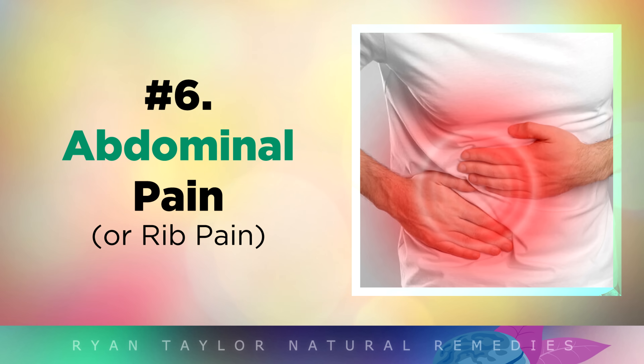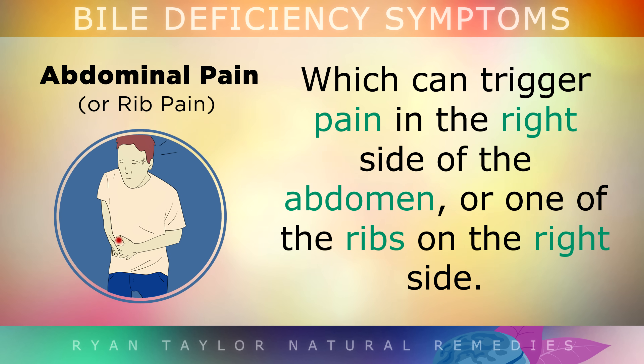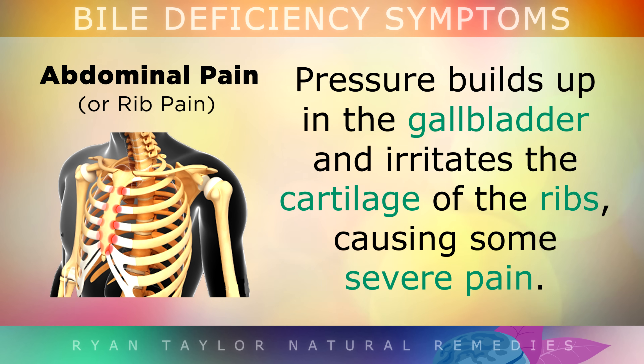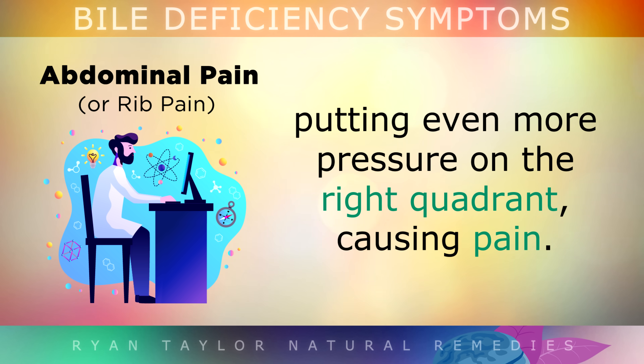Symptom number 6 is abdominal pain or rib pain. Bile sludge that builds up inside the gallbladder is made out of concentrated cholesterol. This can trigger pain in the right side of the abdomen or one of the ribs along the right side of your body, causing pressure to build up in the gallbladder, which irritates the cartilage of the ribs. As a side note, if you sit at a desk all day, the little rib hinges in your back may also start to seize up, putting even more pressure on the right quadrant.